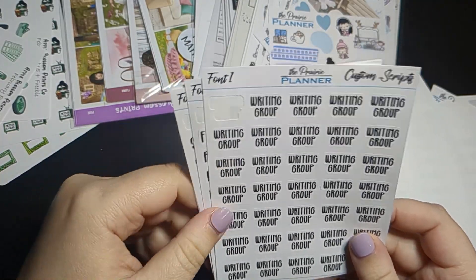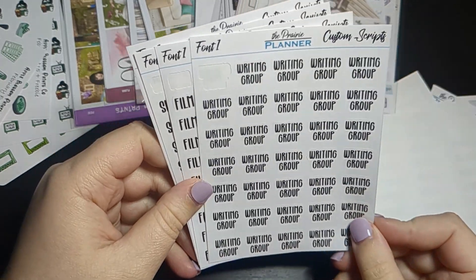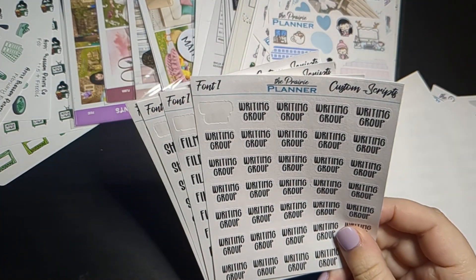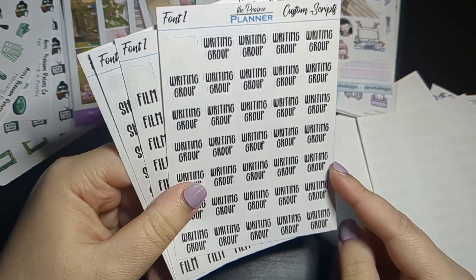Next up I got writing groups stickers. I've actually joined two writing groups this semester to help keep me accountable to my QE. If you didn't know, I'm a PhD student working through the qualifying exam process.